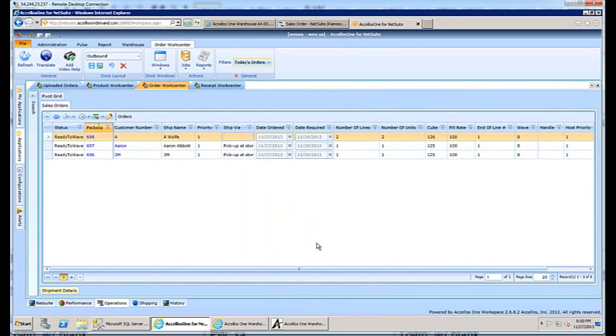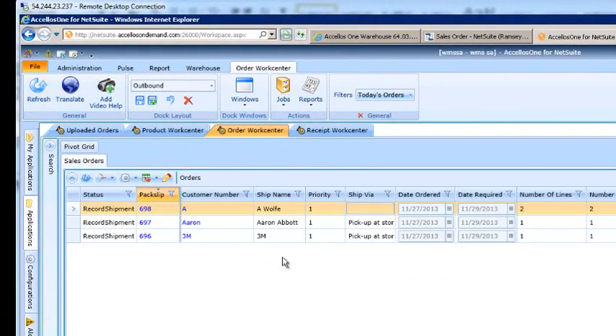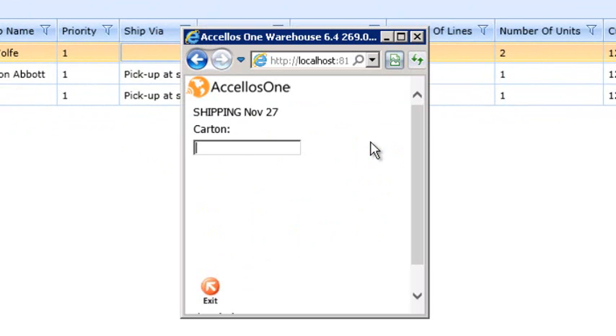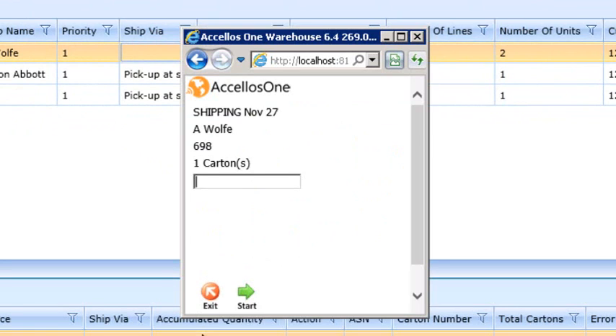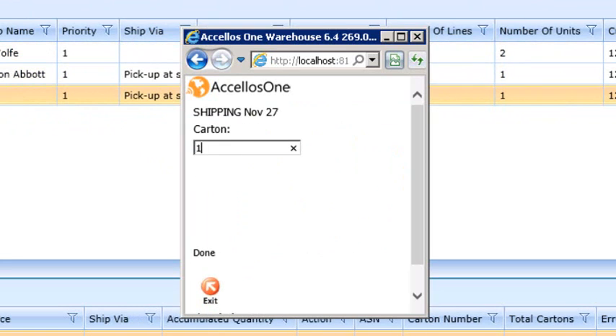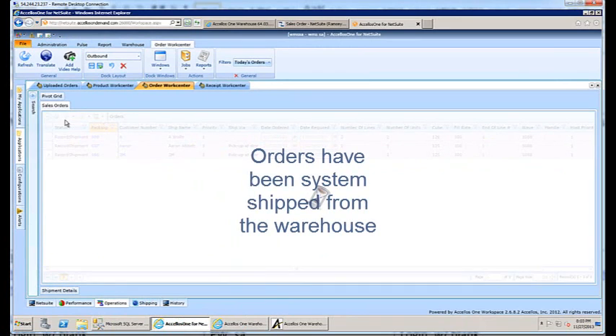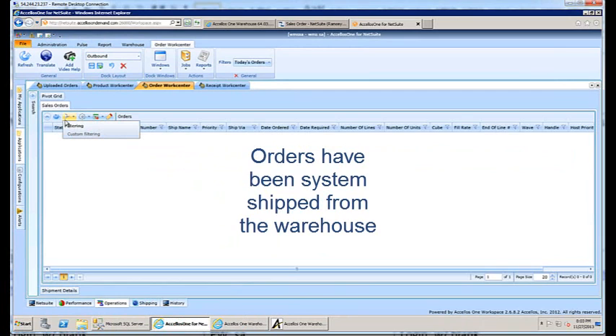Shipping will be primarily driven by your standard operating procedures. In this example, the orders were picked and delivered to a pack station for packing and shipping. Navigating back to the order work center, we refresh the screen and see the three order statuses change to record shipment, indicating the orders have been picked, rated, and simply need to be processed out of the warehouse. At a pack station you can process the order on the shipping work center, or, as we show here, keep everything mobile and process the shipment on the handheld. We select shipping, record shipment, and scan the carton numbers we want to ship. We then navigate back to the order management work center, refresh, and the orders no longer appear in the view — they have been shipped from Accellos One Warehouse and uploaded to NetSuite.